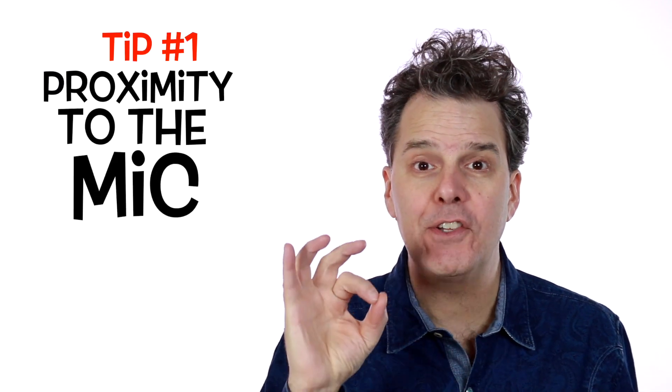Tip number one: proximity to the microphone. The distance between you and the microphone will greatly impact the quality of the audio. Right now, my mic is literally inches away from my mouth, and I'm using a super high-quality video microphone. But the biggest bang for my buck was getting this mic stand, and thus being able to position the microphone very close to my mouth.